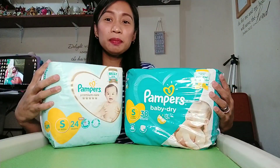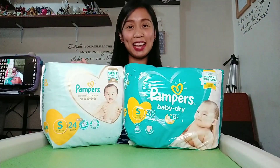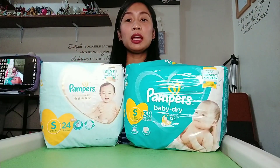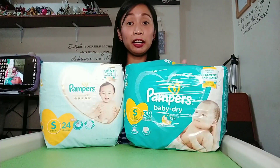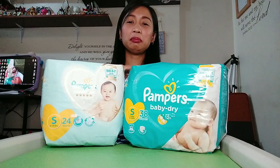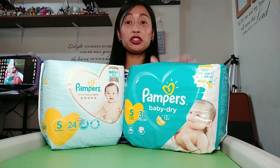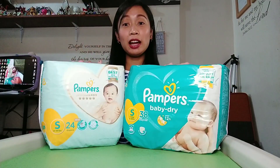Hi everyone, welcome again to our channel! For today I have another video for all of you. I'm going to do a product review of baby diaper brands — Pampers Premium Care and Pampers Baby Dry. These are two variants of Pampers: the ordinary one and the Premium Care, which from its name has extra care. Let's find out the difference between Pampers Baby Dry and Pampers Premium Care.